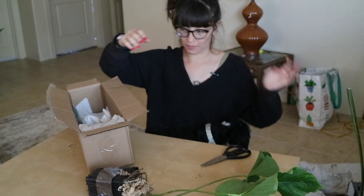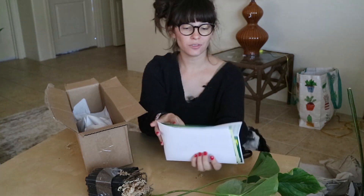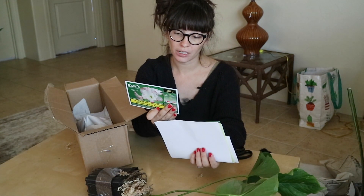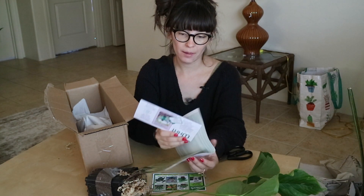Lots of paper — where is the plant? This box is from Logies. I'm not sure if I mentioned that before. This is my first time ordering from Logies but I have always heard really awesome things about them.